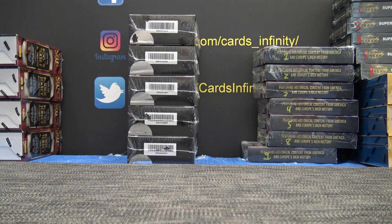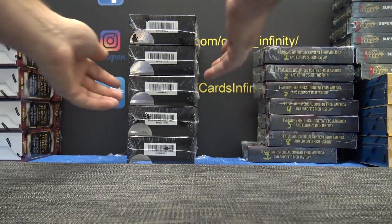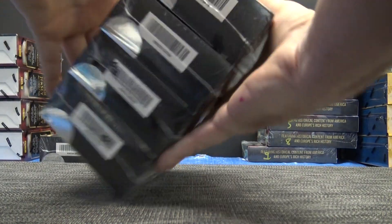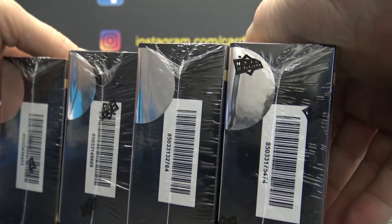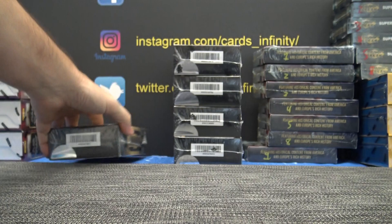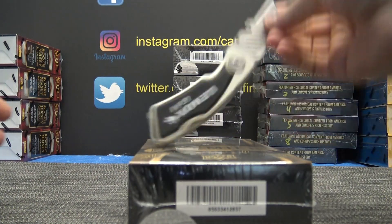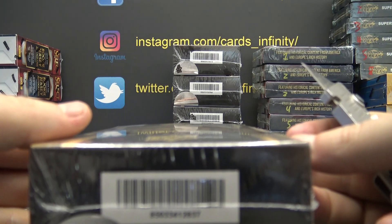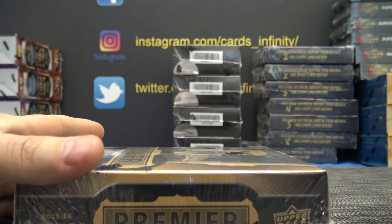One on top, five on bottom, three — we rolled a six: 53, 9, 64. That's got a line on it but it looks like 74. Your box is 37 — 2015-16 Upper Deck Premier.